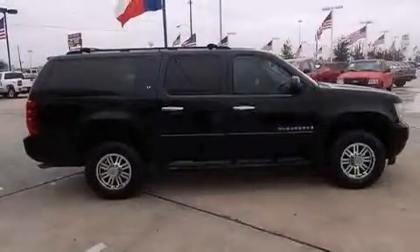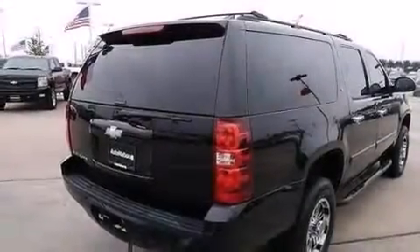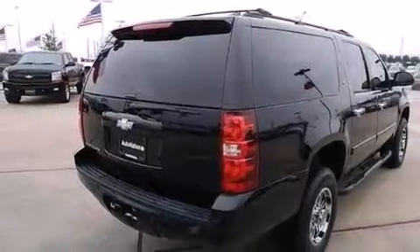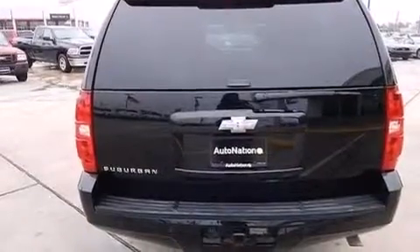Features include a low tire pressure indicator, aluminum wheels, cruise control, a CD player which is capable of reading MP3s, a leather-wrapped steering wheel, and side curtain airbags with latch-ready child seat anchors.